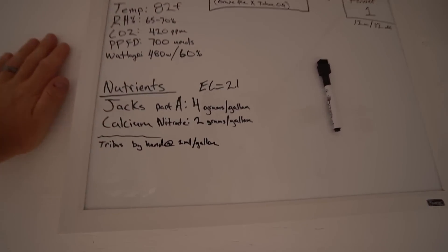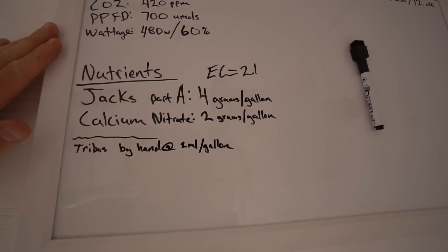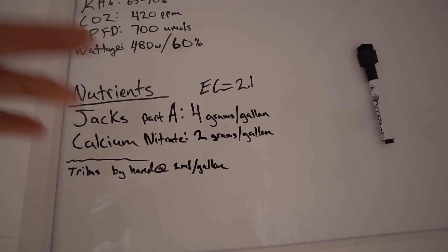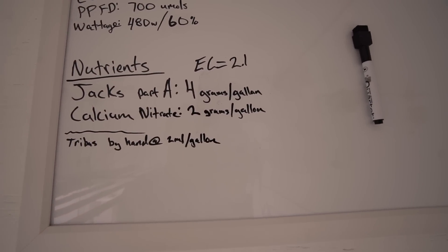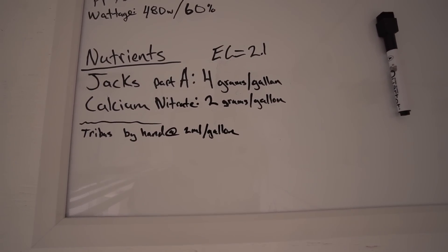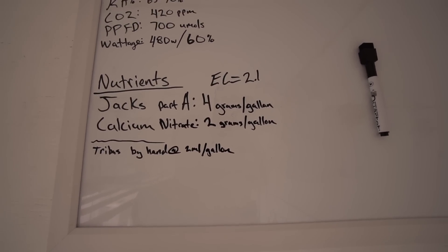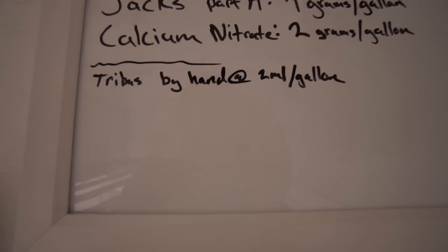We have nutrients on the board. This is what they're being fed going into flower: simply Jacks and calcium nitrate at 4 grams per gallon for Jacks and 2 grams per gallon of calcium nitrate. That gives me an EC of plus or minus 2.0 — right now it's measuring at 2.1, so that's what we wrote down.